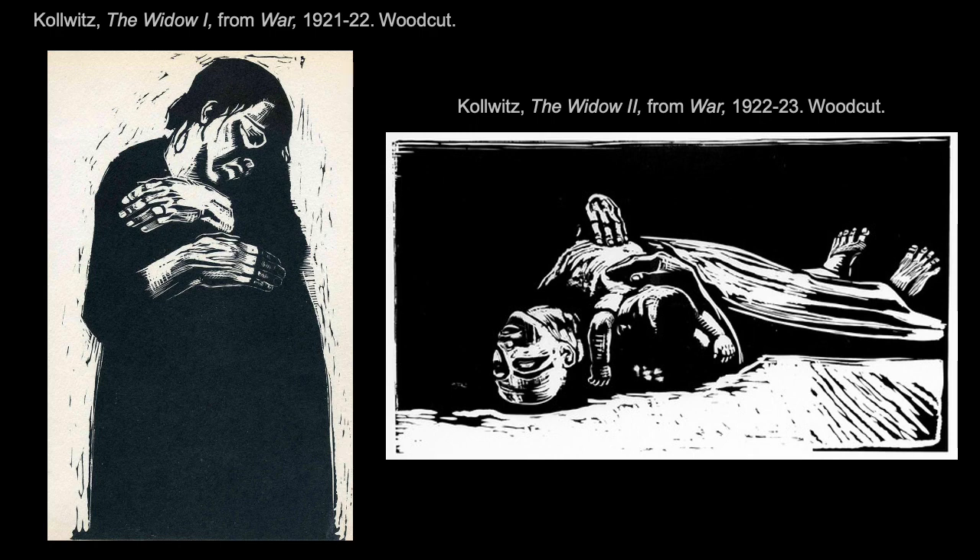On the left we have The Widow One, one of seven from the series, and on the right we have The Widow Two. In general, this series features young soldiers, grieving mothers, widows, and parents — all focusing on the pain and sorrow of those left behind, those who have lost someone or something of great value because of this war.